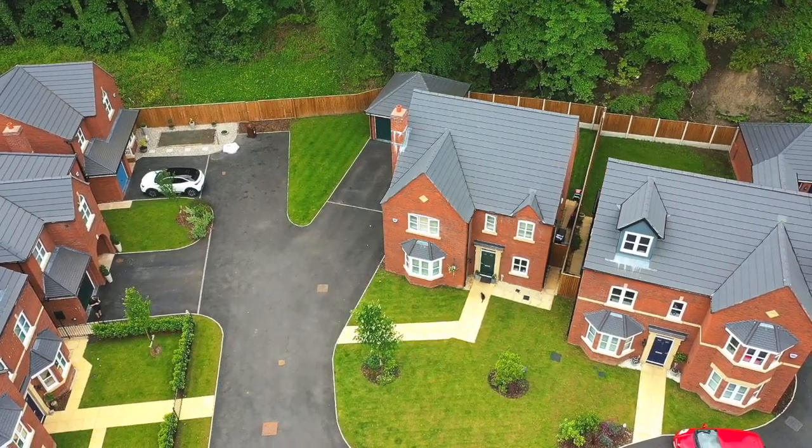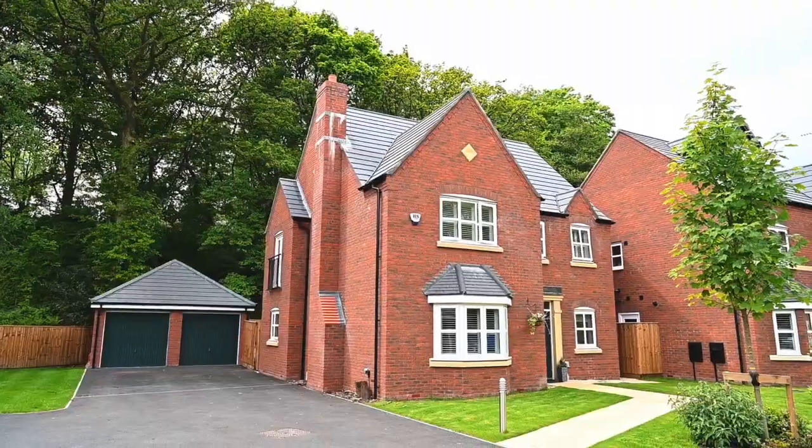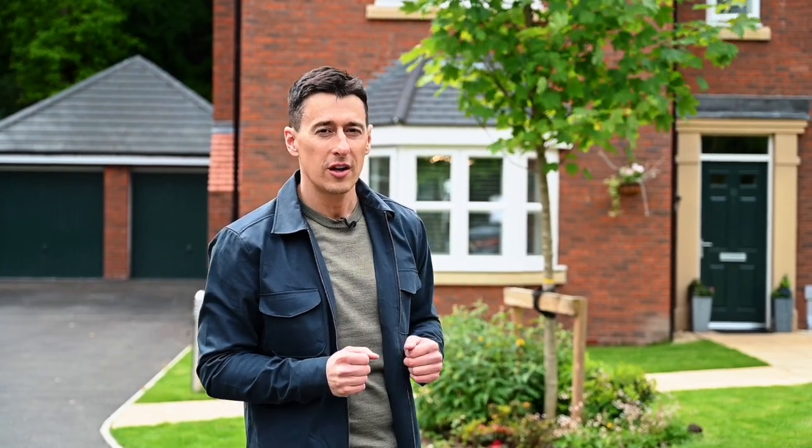The property I've got to show you is this four bedroom detached home behind me and for me it's one of the best plots on the development. It's a great size, it's got that double garage, and it's actually been occupied for 12 months so it's completely finished and it's had some significant upgrades which I'll show you as we go on inside.